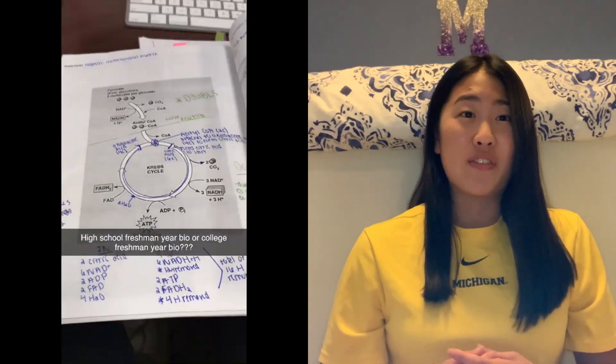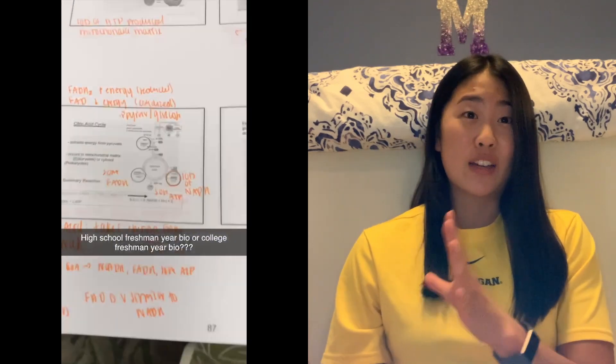There was actually a picture in our lecture slides that was the same as from my freshman year bio materials that I brought with me to college — which was kind of funny. It's definitely a weed-out class, because if you're on the pre-med or pre-health track, you do have to take it unless you place out with AP Bio.